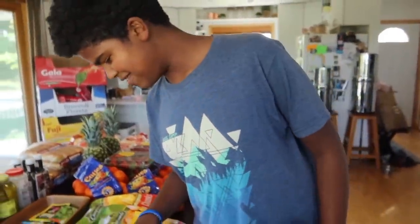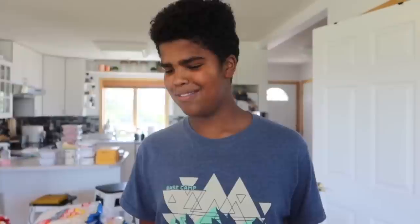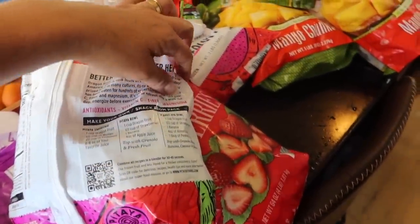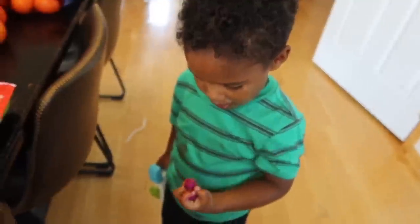Thank you guys for watching! We'll talk soon. The kids are trying the frozen dragon fruit — one says it tastes a little grassy but thinks it'll be really good in a smoothie since it's a superfood with vitamin C, fiber, and magnesium. And he went back for seconds!